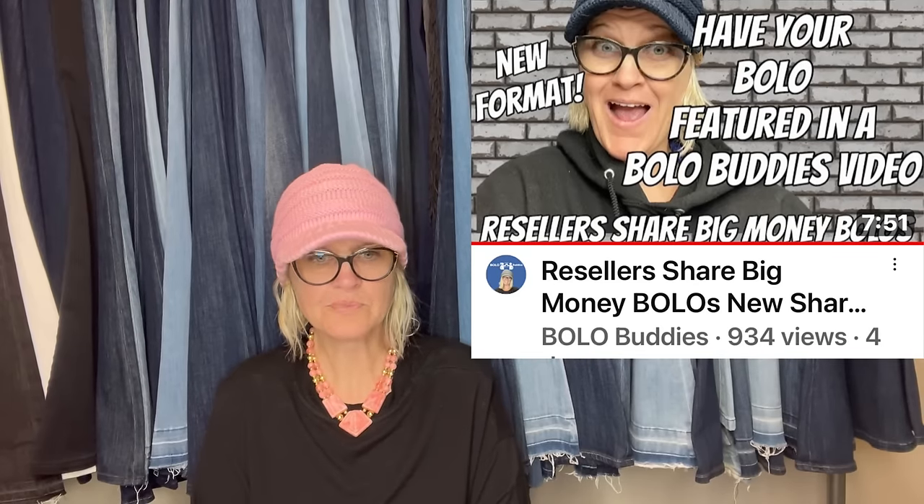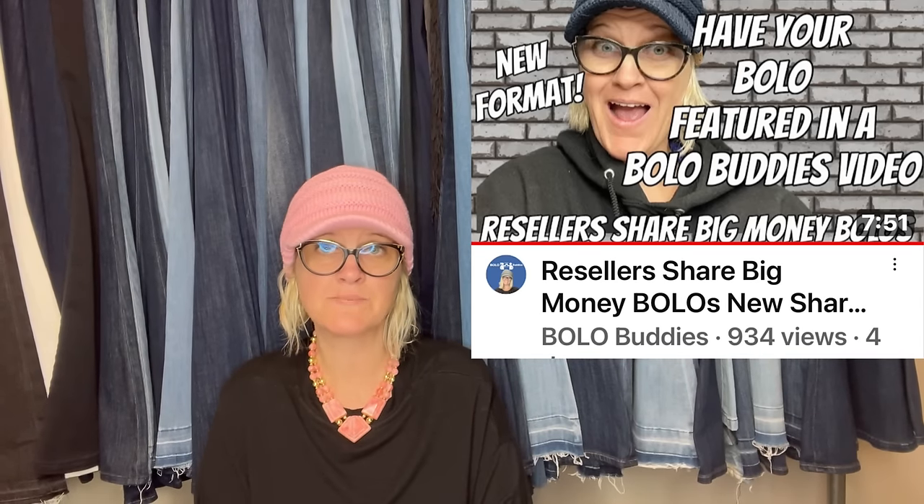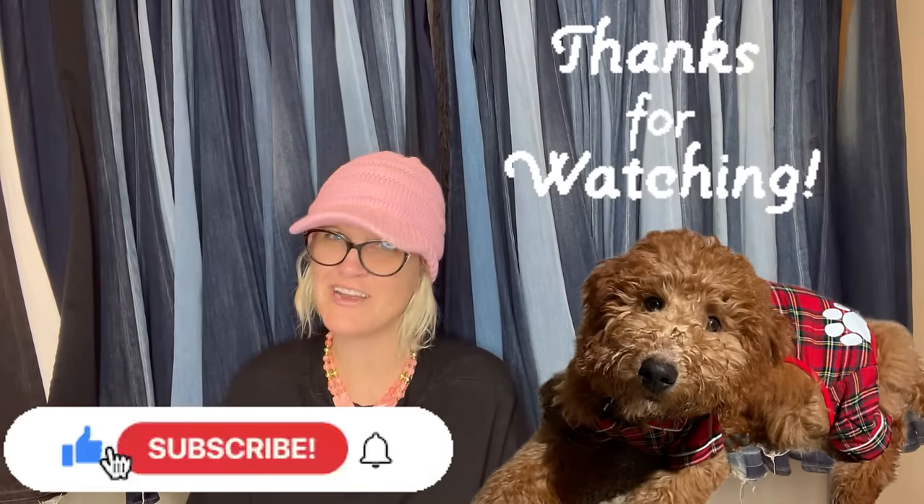Thank you so much for being here and watching. The format is going to change for these videos — if you would like to share, it will be posted in my Bolo Buddies Facebook group under announcements. Instead of posting a screenshot, post a sold link to your item from any platform. What's nice is they will be clickable links so people can check out your store. If you'd like your store shouted out, include your store name and platform in your post, and I'll read exactly what you write. If it's not there, it will be anonymous. Be sure to like, comment, subscribe, and share, and I'll see you at the next one!